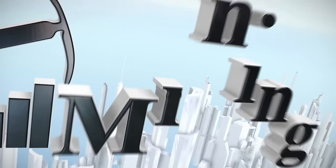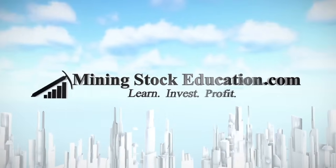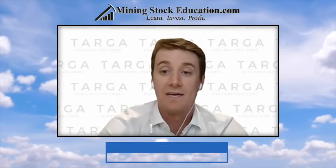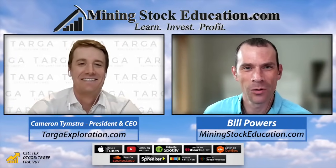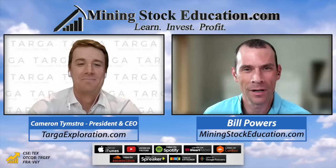You are listening to Mining Stock Education, where you'll learn from the top leaders in the natural resource sector and uncover quality mining investment opportunities. I'm Bill Powers. Thanks for tuning in. I'm chatting today with one of our sponsors, President and CEO Cameron Teamstra of Targa Exploration, a very prospective project up in Quebec.